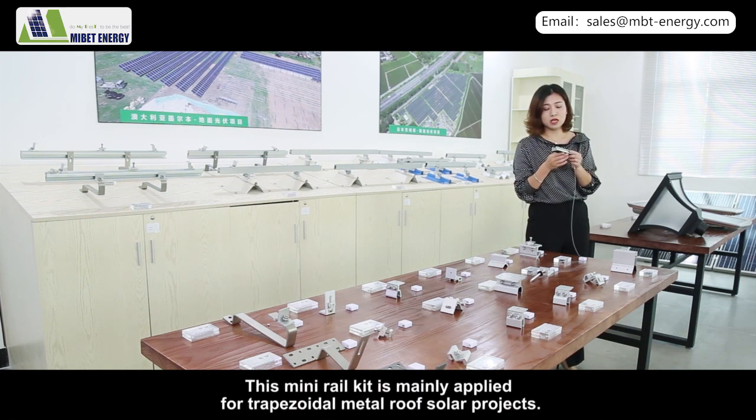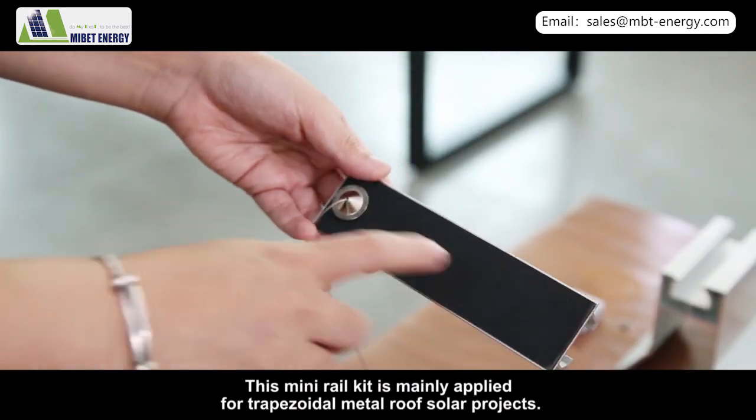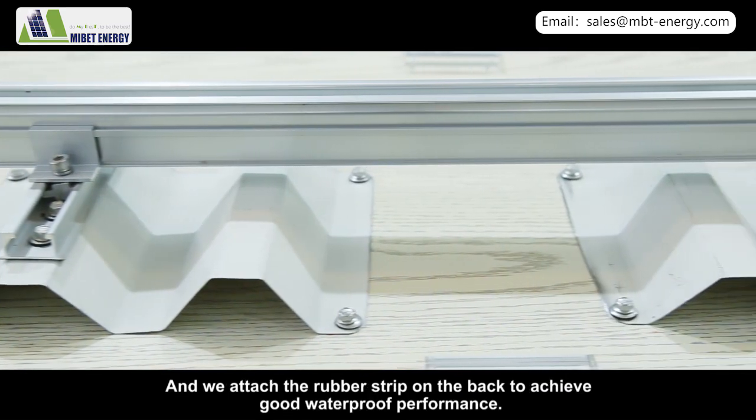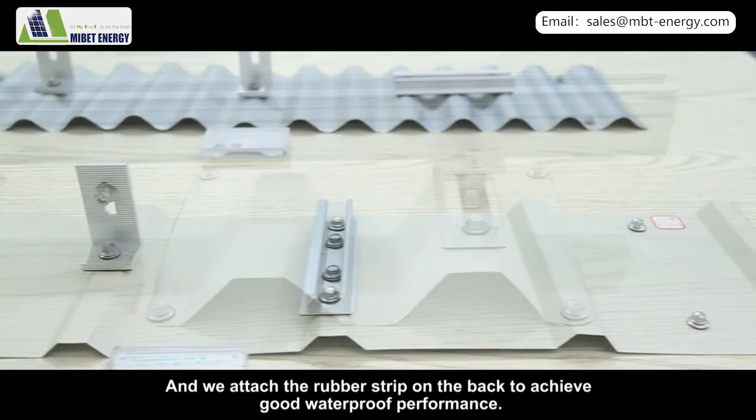This mini rail kit is mainly applied for trapezoidal metal roof solar projects. It has four holes that can be directly attached to the metal roof, and we attach a rubber strip on the back to achieve good waterproof performance.